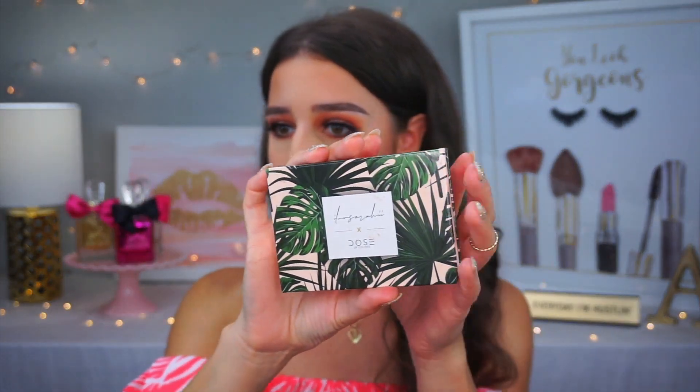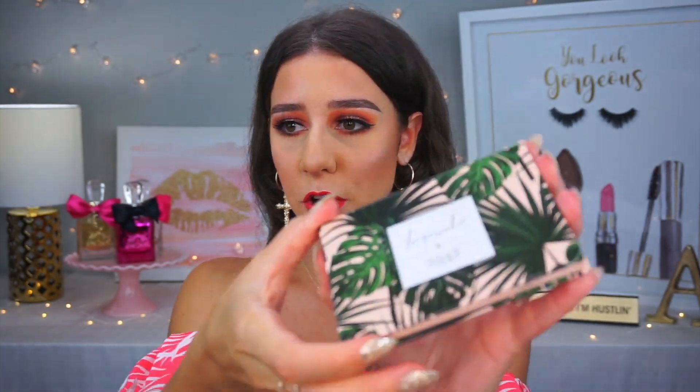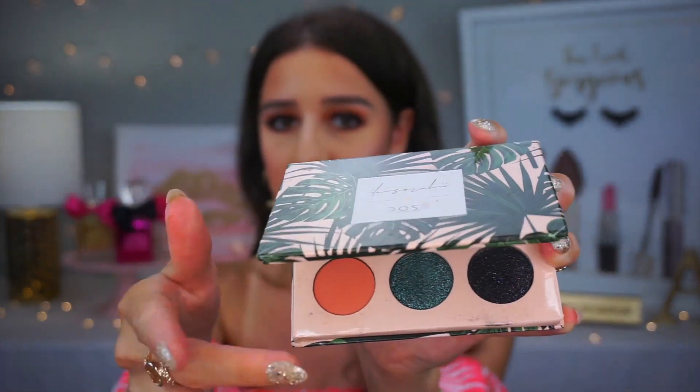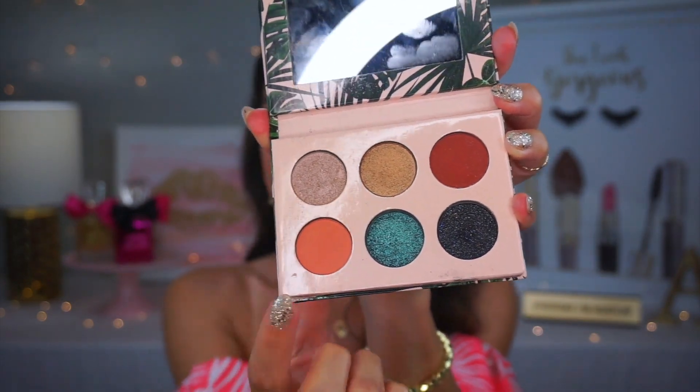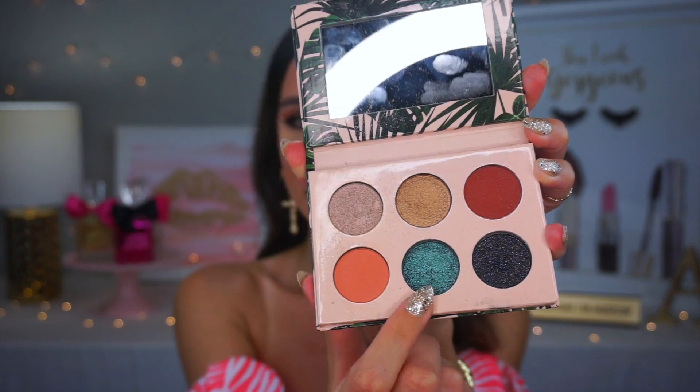I have the lip color and the palette. If you haven't seen it yet, this is the packaging — I am obsessed with it. It feels different because a lot of palettes coming out have kind of the same look. It has the colors on the back, and the shades are just so beautiful. This color, Palma, I feel like is one of the more popular ones.